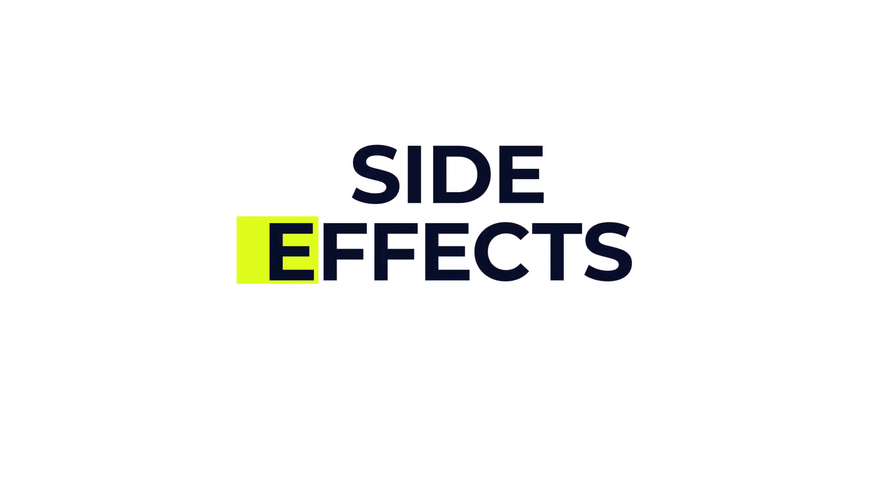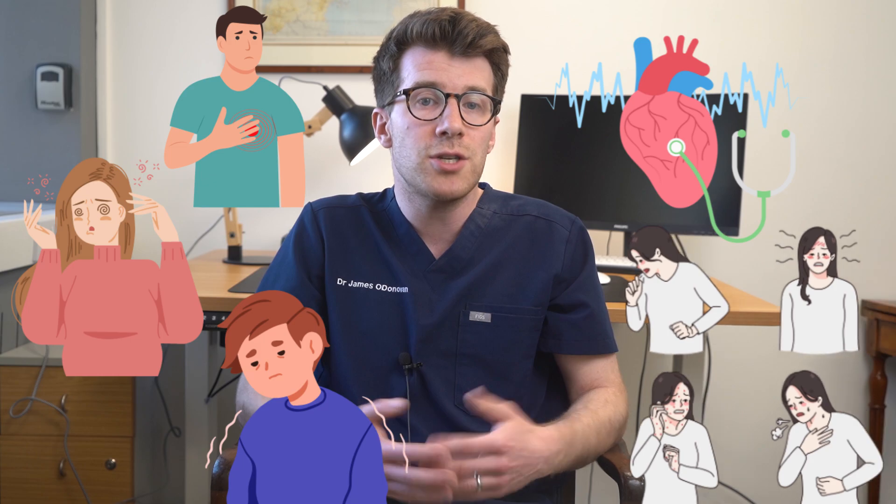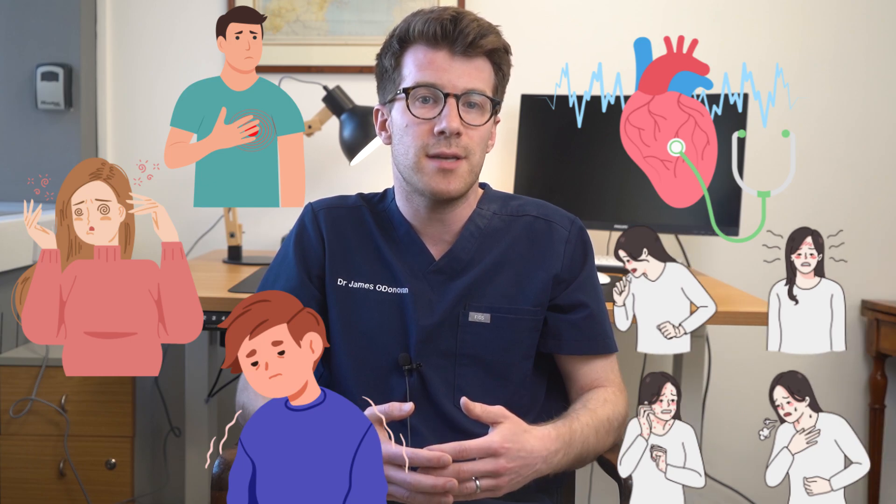In terms of side effects to an echo, they're pretty rare, but they might include mild chest discomfort, dizziness, or feeling sick during a stress echocardiogram. In very rare circumstances you can develop heart rhythm issues or allergic reactions to contrast agents that are used. I hope this brief video has been informative, and for more detailed information on echocardiograms please see the description box of this video where there are lots of extra useful resources.